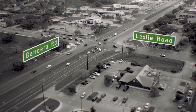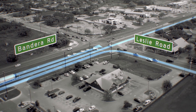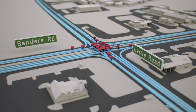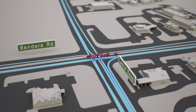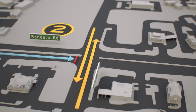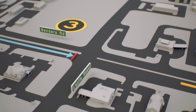At the Leslie Road intersection, for instance, drivers on Bandera can go straight, right, or left. And Leslie Road can go straight, right, or left. And those crossing paths create conflict points. A driver on Bandera crosses six paths just to get through the intersection. And if they hit a red light, they'll wait for oncoming left turns, then for cross traffic, and then again for cross traffic left turns. That's a long time to wait.